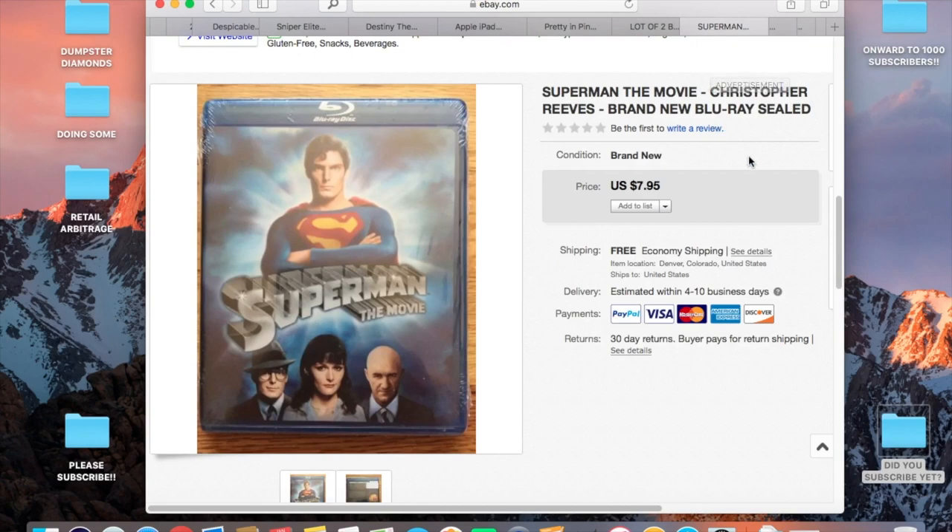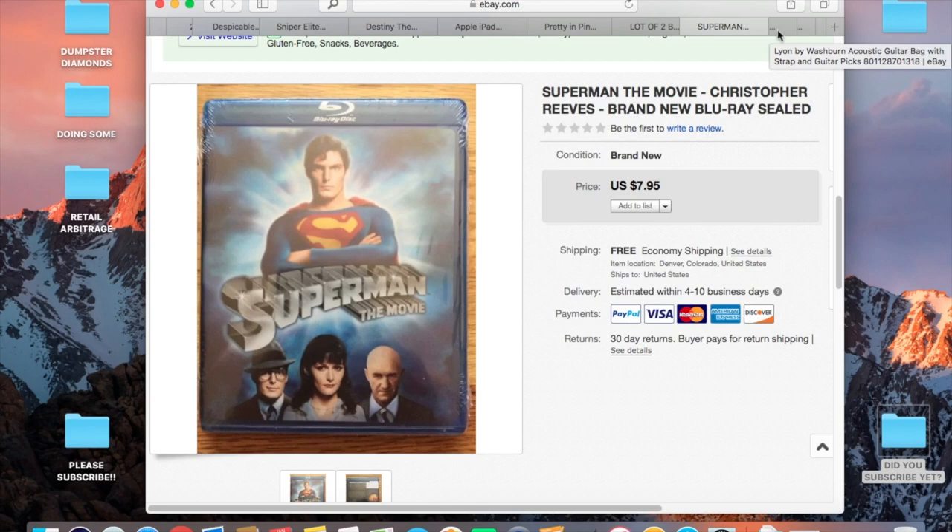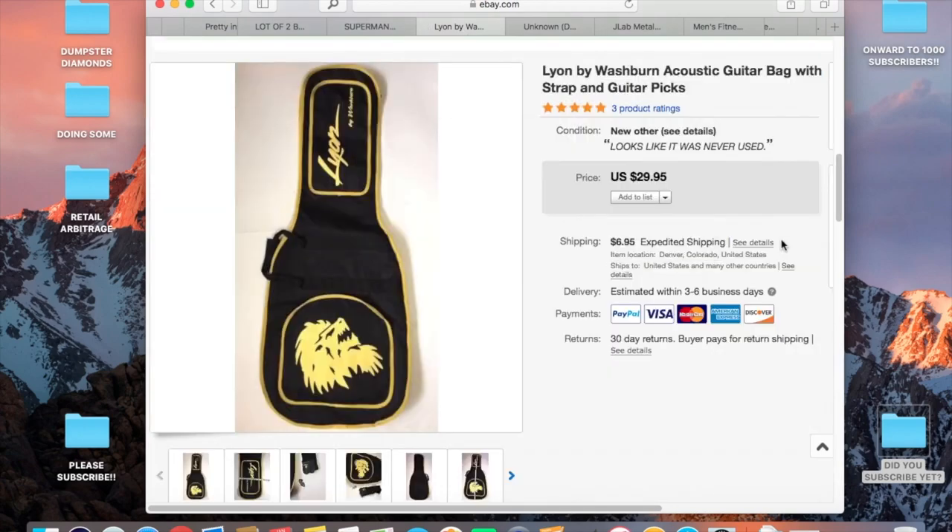Another new sealed DVD. I love going to Goodwills or thrift stores on their half-off days — usually once a week or twice a month — and grabbing all the new sealed DVDs I can. When you're getting them for a buck and they're new sealed, you're doubling or tripling your money, and they're easy to list — maybe two or three pictures.